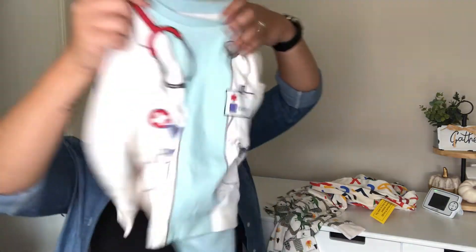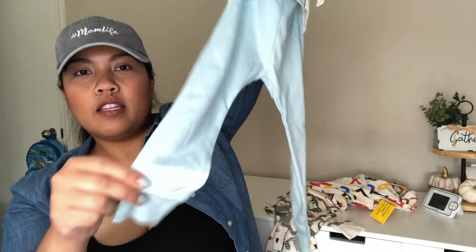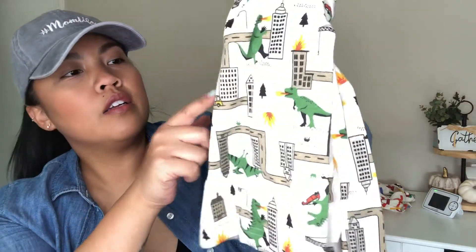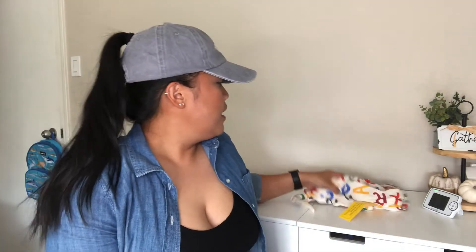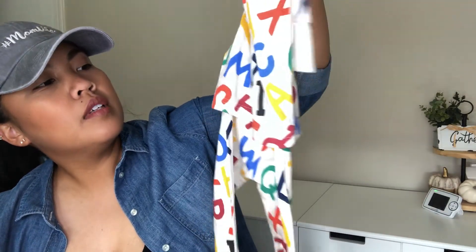I got this cute doctor-looking set — it looks like that, with blue pants that are cuffed at the bottom. I got him another dinosaur print one — it's dinosaurs with little roads and cities, and fire as well, long sleeve, jogger style. The last one is really cute: it's the alphabet with lots of colors — yellow, green, blue, red, black — super cute.